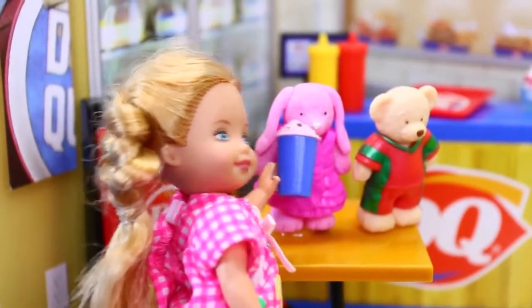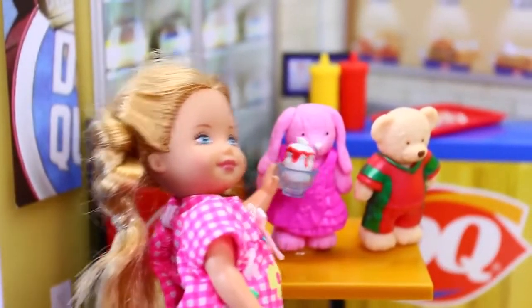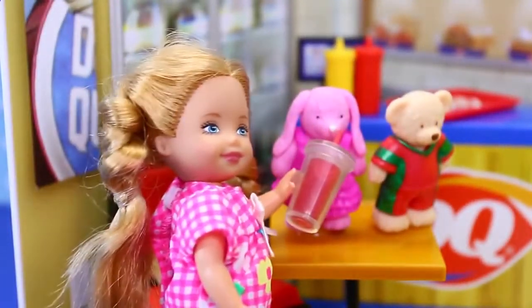Here, bunny, try this delicious blizzard, and hot fudge sundae, and strawberry sundae, and icy smoothies.